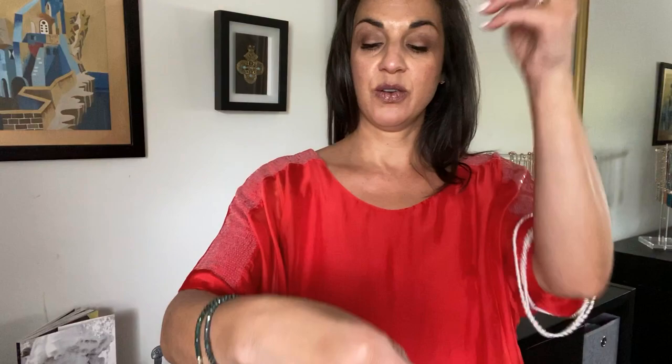Now let's show you some red. Here's how it looks with the red. Let's start short, off to the side with the triple strand. You can wear the single strand.